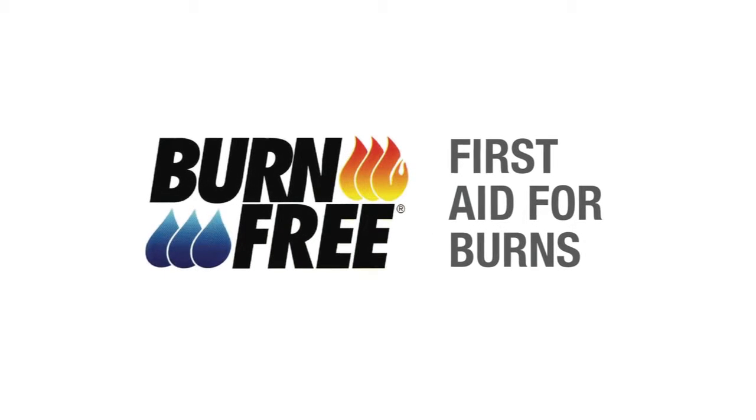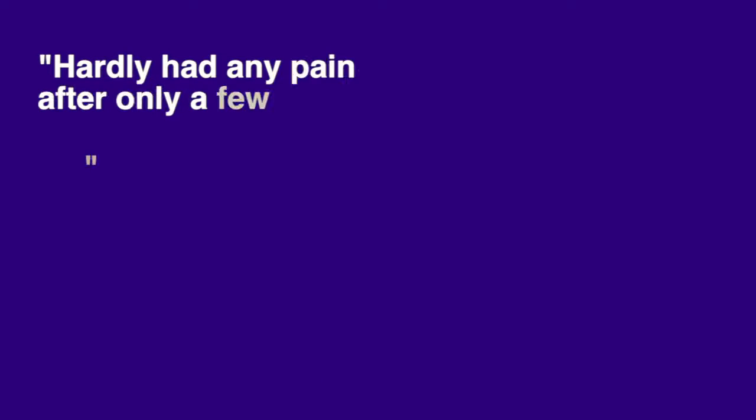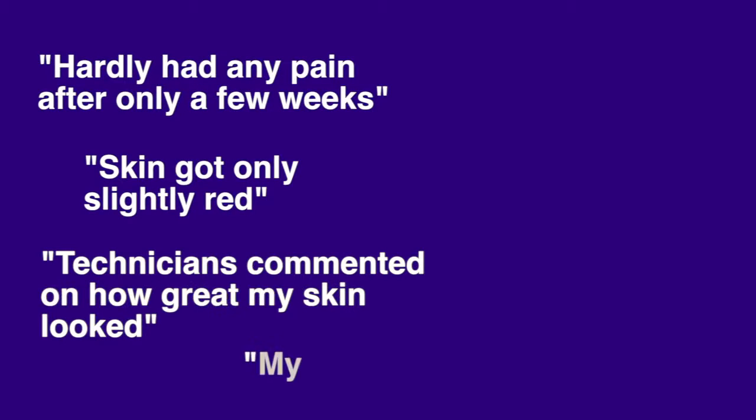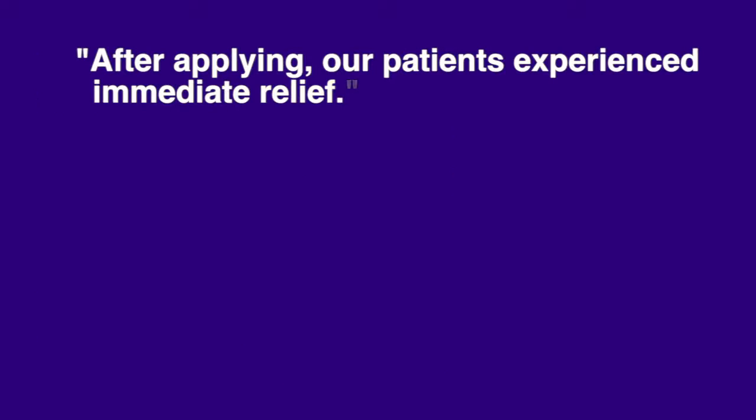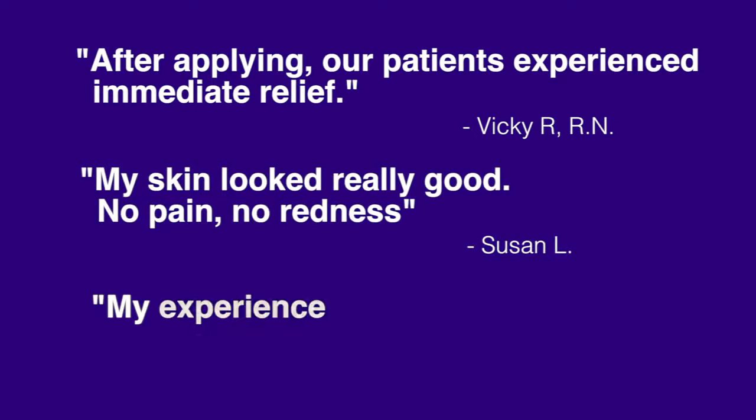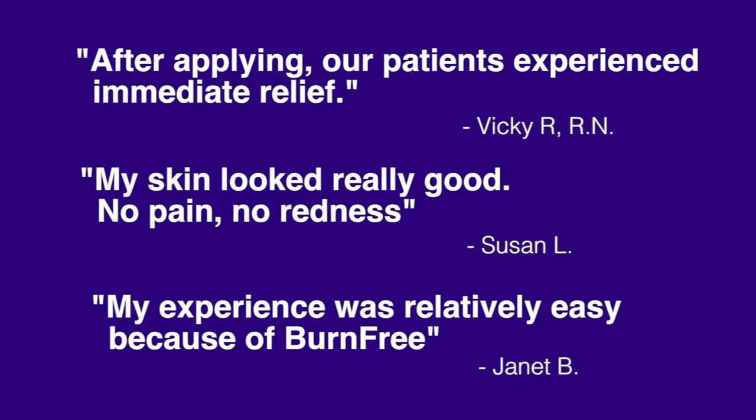Over the past 20 years, BurnFree has been a global leader in burn care. During that time, we've had many patients tell us that they have successfully used the original BurnFree formula. These patients have indicated that BurnFree has eliminated much of the skin damage that they were told would occur during skin treatments. In order to specifically meet the needs of these radiation patients, we've created Radiation Rescue.